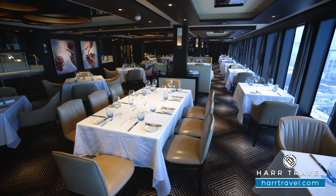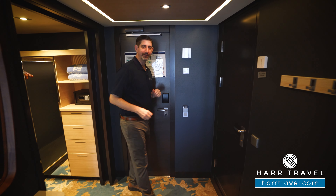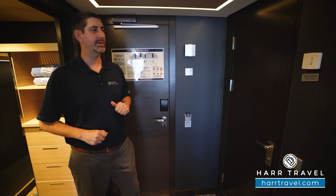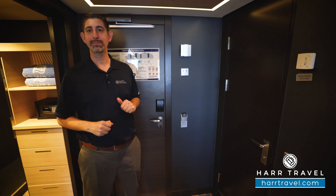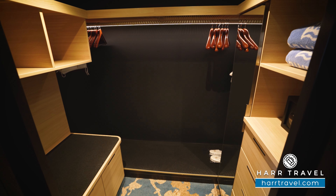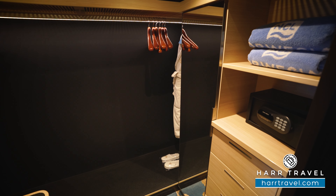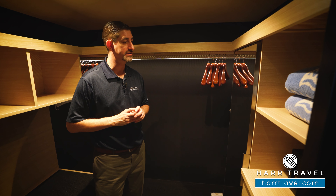Now let's tour this beautiful suite. It's really expansive — we're going to start right off in the entryway here. You have your makeup room and do-not-disturb buttons. I love that they have those outside; you can click it and communicate with your cabin steward without putting anything on the door. To the side you're going to find your large walk-in closet, with hanging storage all the way across, and you'll find those extra comfy Haven bathrobes, slippers, and of course your golf umbrella.